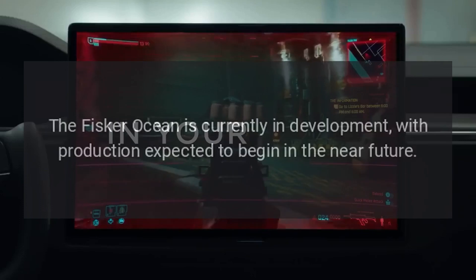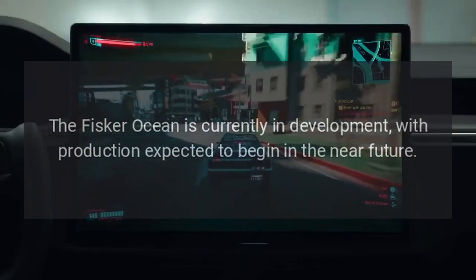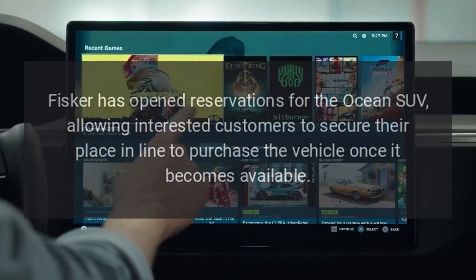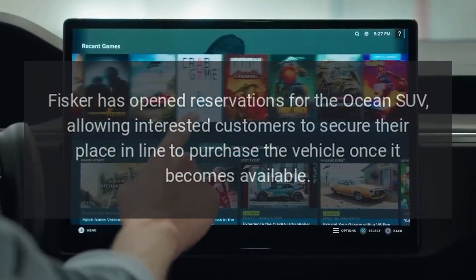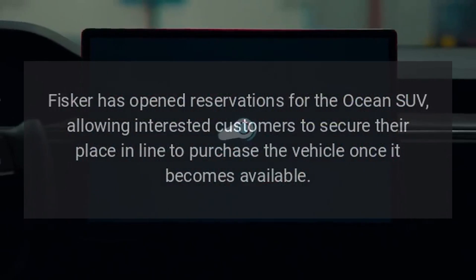Availability. The Fisker Ocean is currently in development, with production expected to begin in the near future. Fisker has opened reservations for the Ocean SUV, allowing interested customers to secure their place in line to purchase the vehicle once it becomes available.